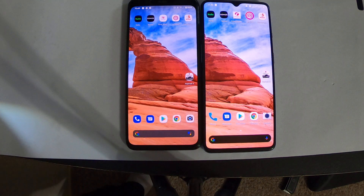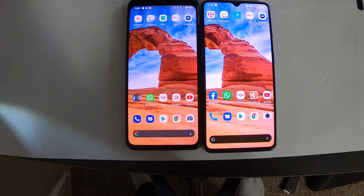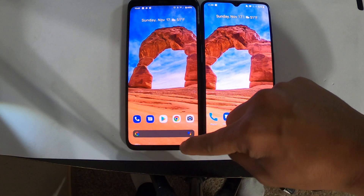All right, now we've tested it out. I'd say it's about the same overall — I think the Google Pixel 4 XL is a little faster. Now let's test out the RAM.